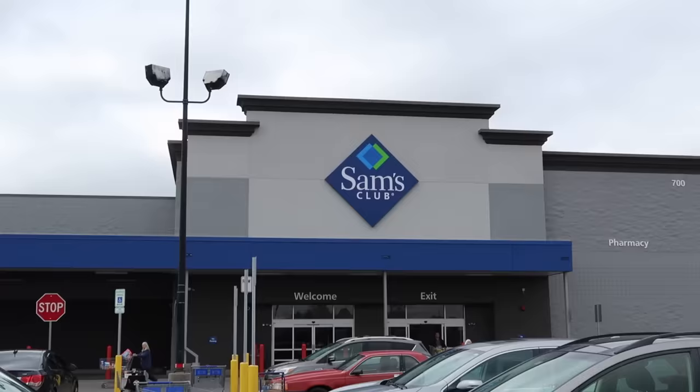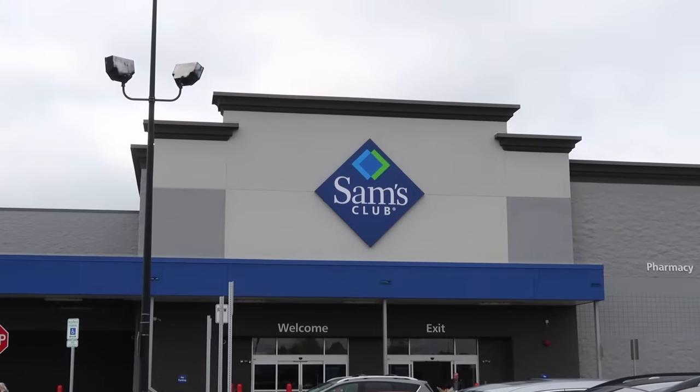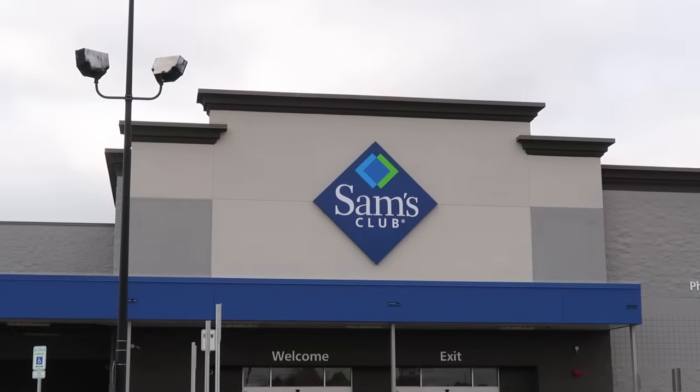Hello friends and welcome to one of my favorite stores. We're hitting up Sam's Club today and I'm gonna give you all of the tips and tricks, all of the hacks, everything you need to know about shopping at Sam's Club smartly and wisely.